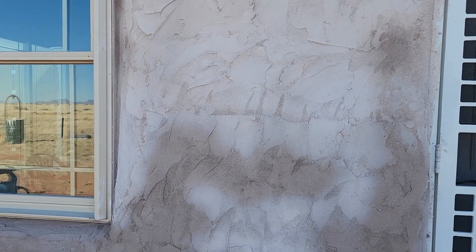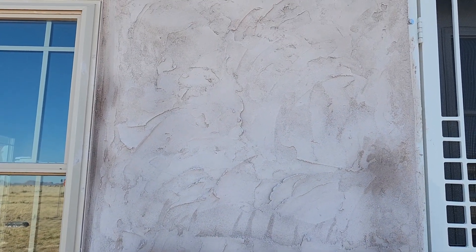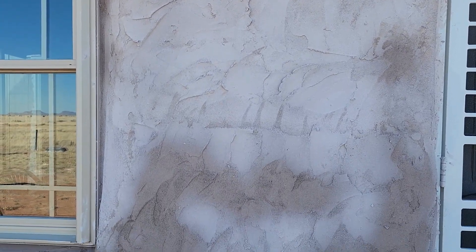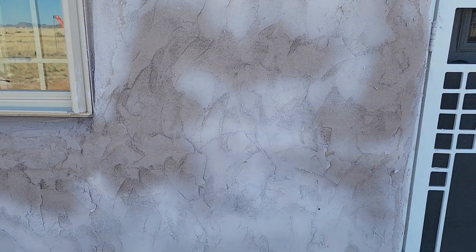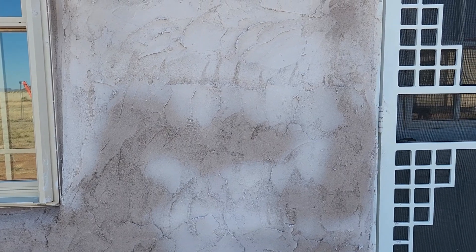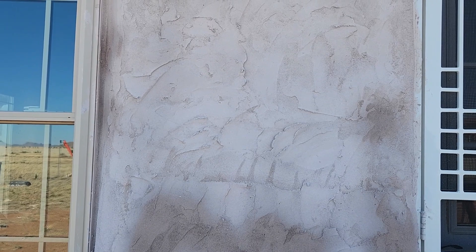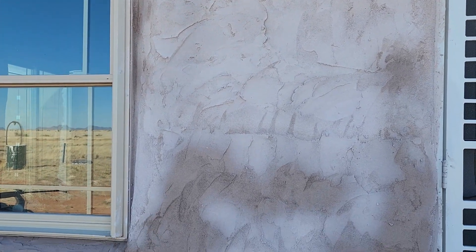That pale color is kind of what we're going for. We still want that reflective quality — we don't want a lot of darkness absorbing too much heat. We do want some absorption in wintertime, but not too much during summer. Even in the winter our sun is intense, so warming up the inside is going to be based on how we manage our windows and window coverings.